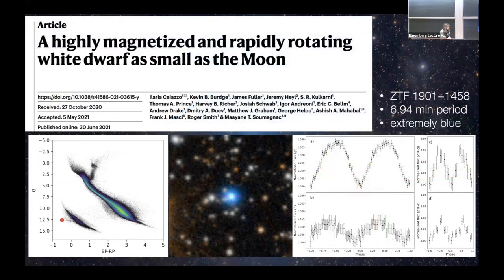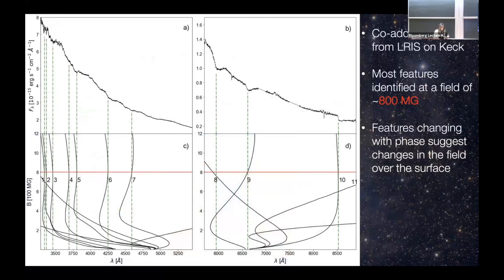We started looking for these objects and found the first one. It was very interesting — this white dwarf was so blue, one of the bluest objects in Gaia, meaning it was very massive and hot. It was also varying in luminosity every seven minutes. White dwarfs typically rotate with periods of a few hours to a day; seven minutes is very fast and very rare. It's very hard to create from single-star evolution, making it a very good candidate for a merger. We took a spectrum and found this object was indeed highly magnetized — 800 megagauss, one of the most highly magnetized white dwarfs known.